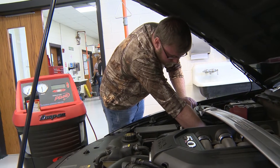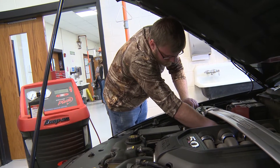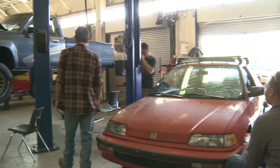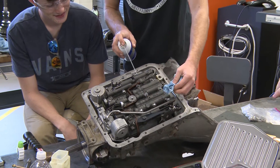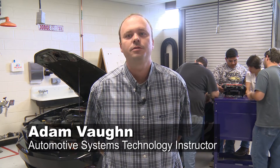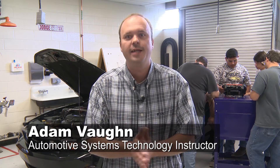Degree and diploma-seeking students can enroll in work-based learning, which allows them to work for a company and earn college credit at the same time. These students enjoy networking in the industry while also gaining experience with top-of-the-line equipment right on campus. One of the great things about Surry Community College is the state-of-the-art equipment we have here. The guys behind me right now are using the Snap-on Modus, which is a cutting-edge technology for check engine lights and scanning cars.